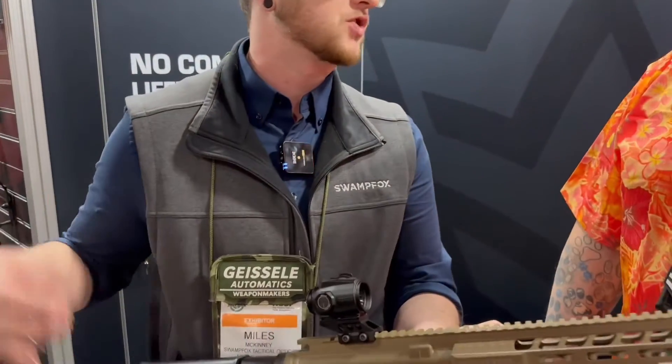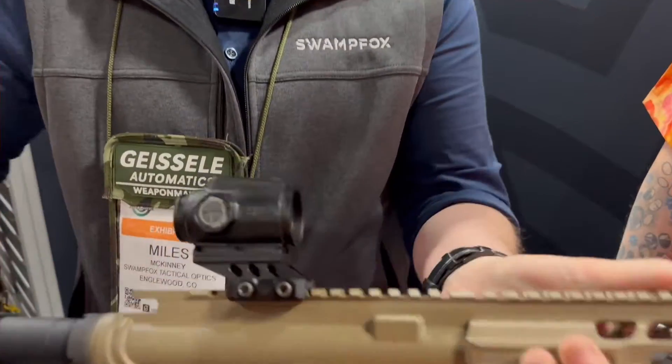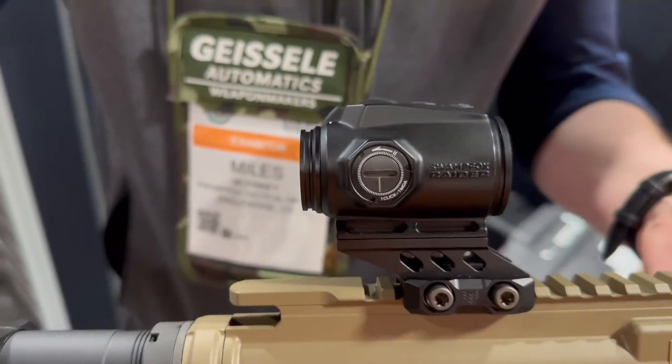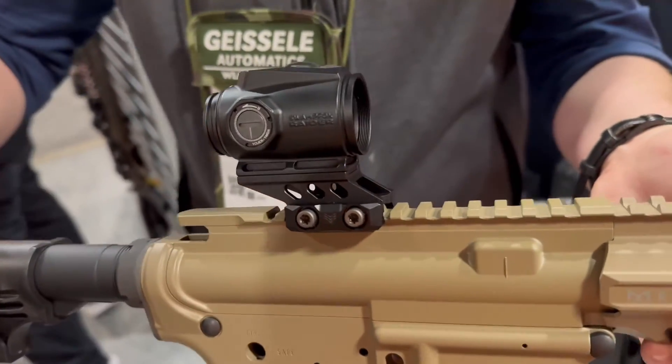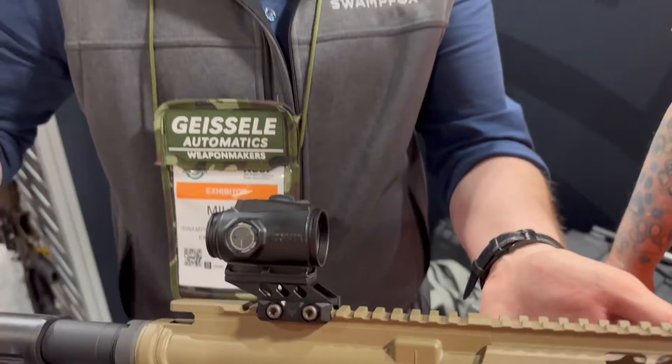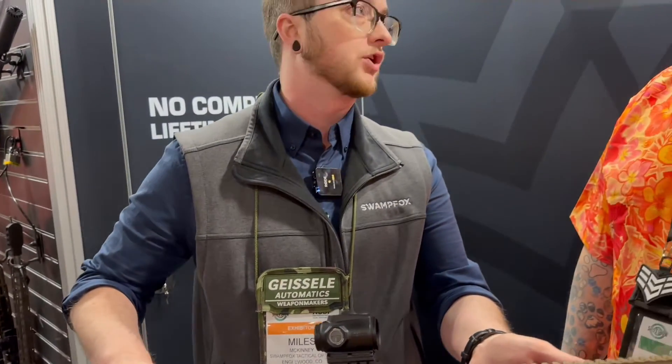So this one we are so excited about — it's our most upcoming launch. This is the Raider 1X Micro Prism. This guy is a beater. Basically, what we've incorporated into this is all the features of our prisms, shrunk down into the dot sight. It's basically a hybrid. I'm currently calling it the dot sight killer because once you get behind this, you're not really going to want to go back.